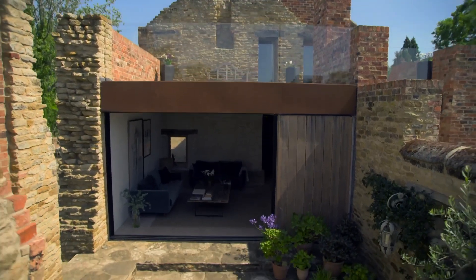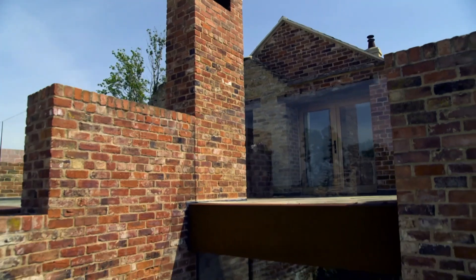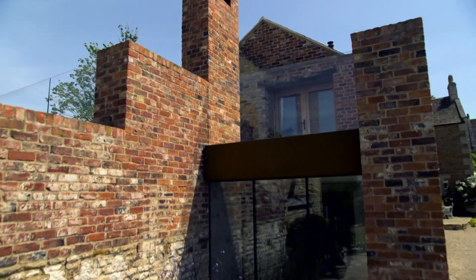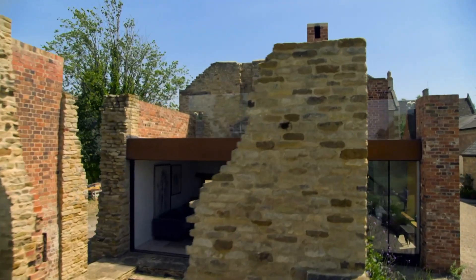This delicate, subtle building within a building cleverly transforms the ruins into a home, while barely displacing a single Grade II listed stone. The project was all about striking the right balance between making this a habitable building that people can live and enjoy, whilst retaining the historic value of it.